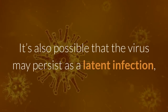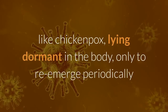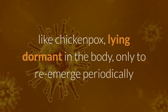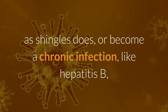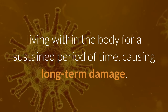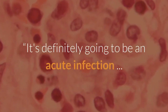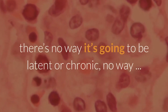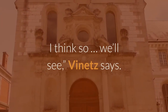It's also possible that the virus may persist as a latent infection, like chickenpox, lying dormant in the body, only to re-emerge periodically as shingles does, or become a chronic infection, like hepatitis B, living within the body for a sustained period of time, causing long-term damage. "It's definitely going to be an acute infection, there's no way it's going to be latent or chronic, no way. I think so — we'll see," Vinitz says.